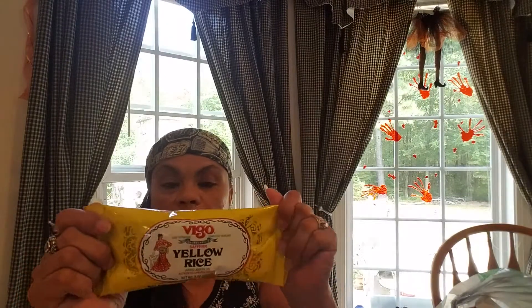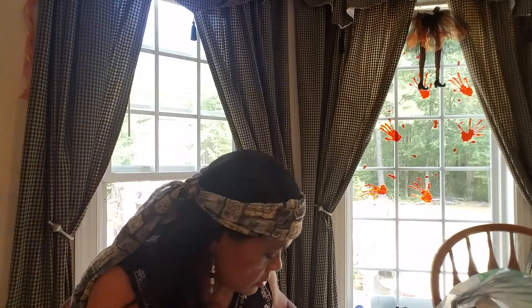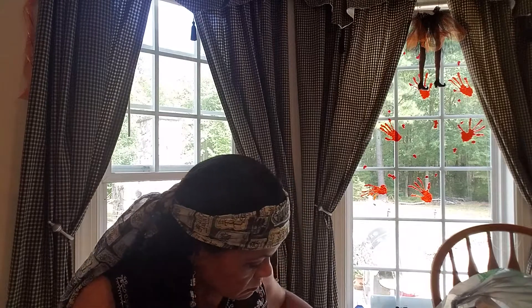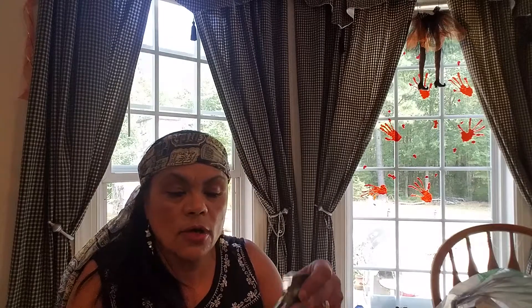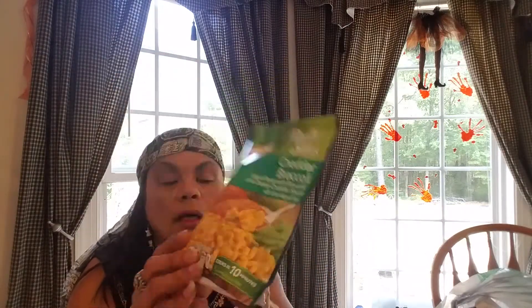And then just one bag of this Vigo yellow rice. This is actually pretty good — I like it. It's a nine ounce side dish and it probably has about four and a half servings, so that's good. Other food I got was this pasta sides — the cheddar and broccoli. It just cooks in 10 minutes. It's 4.3 ounces.